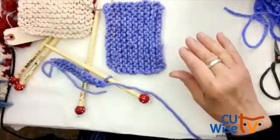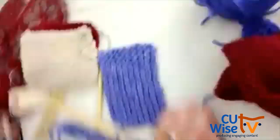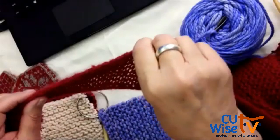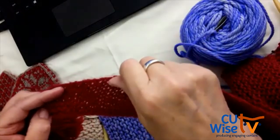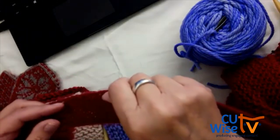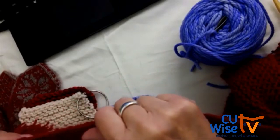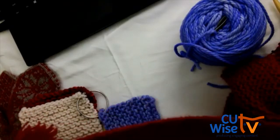You can knit a scarf with this pattern. Once you know it really well, it's very easy to then learn the second stitch. Knitting only has two stitches — so that's easy! Knitting has only two stitches: the knit stitch and the purl stitch.